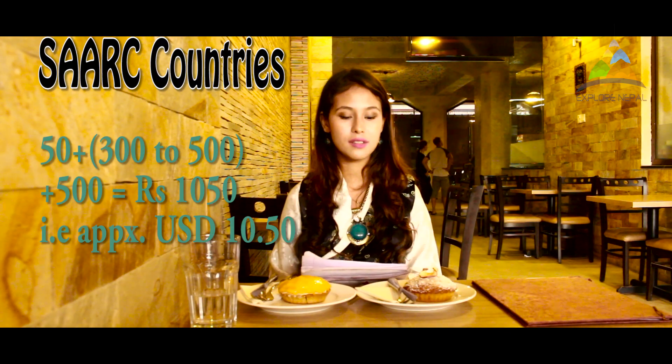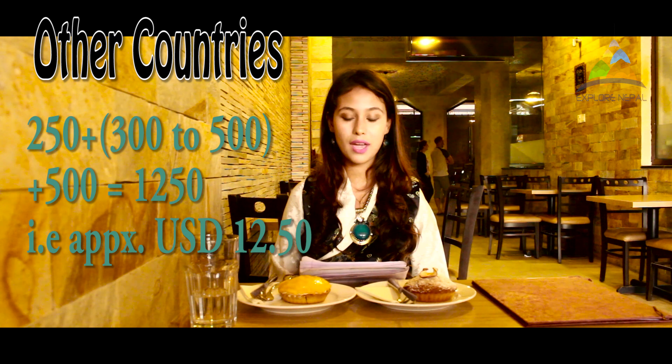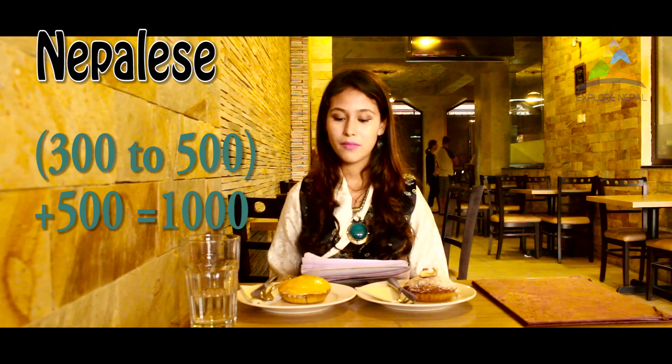Now for the final portion — the budget breakdown. This is a rough estimation. For SAARC country nationals: 50 rupees entrance fee, 300–500 for food, 500 for souvenirs — total approximately 1,050 rupees. For non-SAARC nationals: 250 entrance fee, 300–500 for food, 500 for souvenirs — total approximately 1,250 rupees. For Nepali: no entrance fee, 300–500 for food, 500 for souvenirs if desired — total approximately 1,000 rupees. You can add or deduct based on your preferences; it may cost more or less.